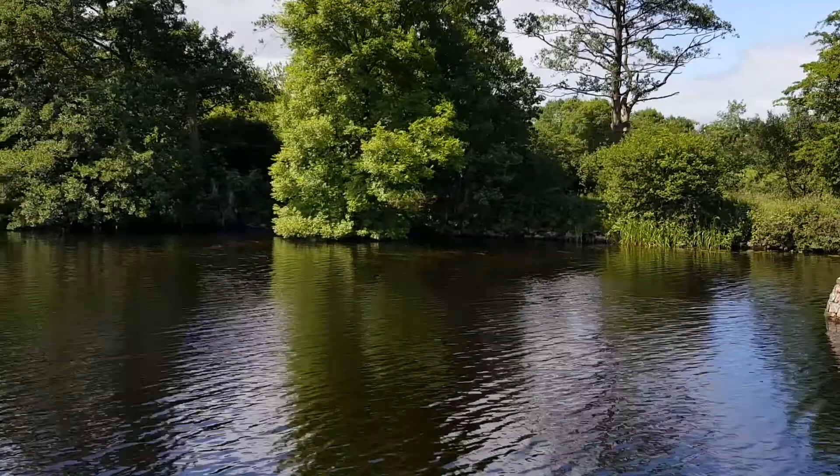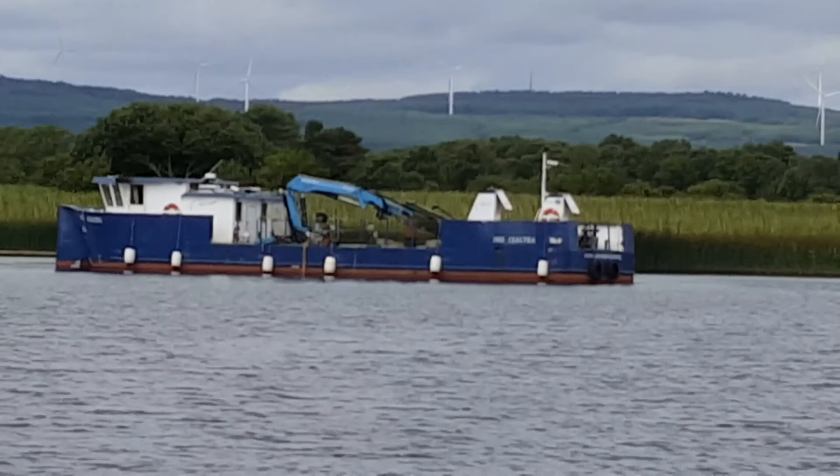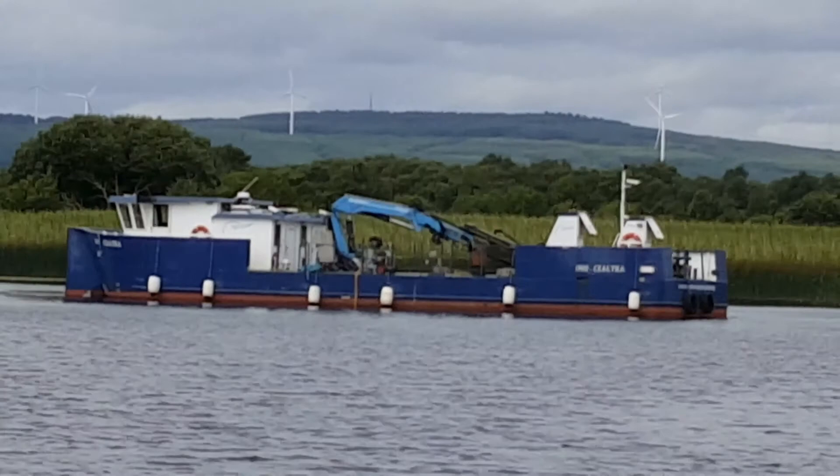Here we are in the lock at Tarmonbarry. We're sharing the lock with another boat and a very cute dog. You'll remember Waterways Ireland — we talked about the depot they had up at Rooskey. Well, this is one of their working vessels. This is Inish Keltra.